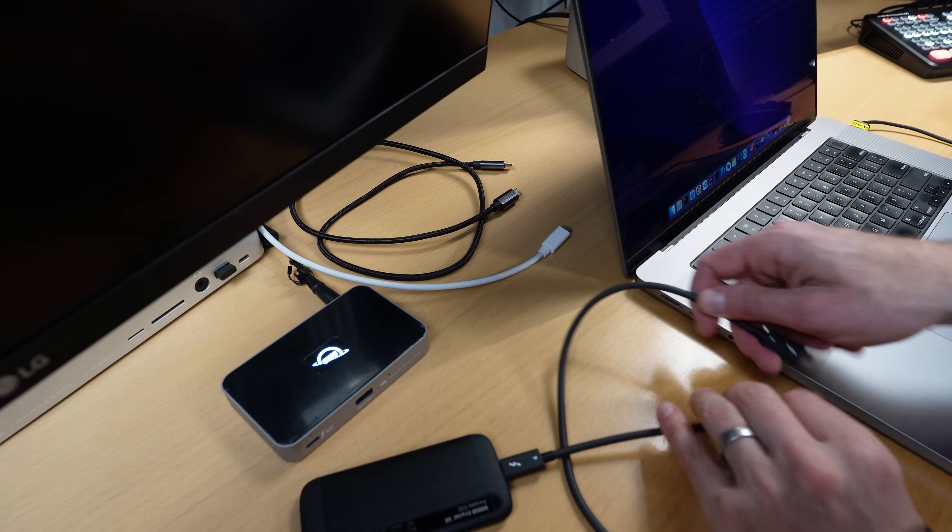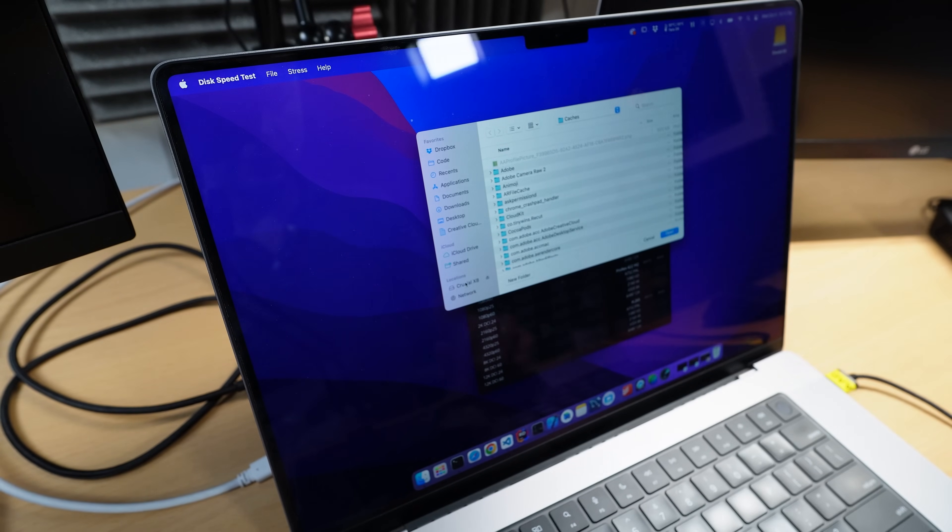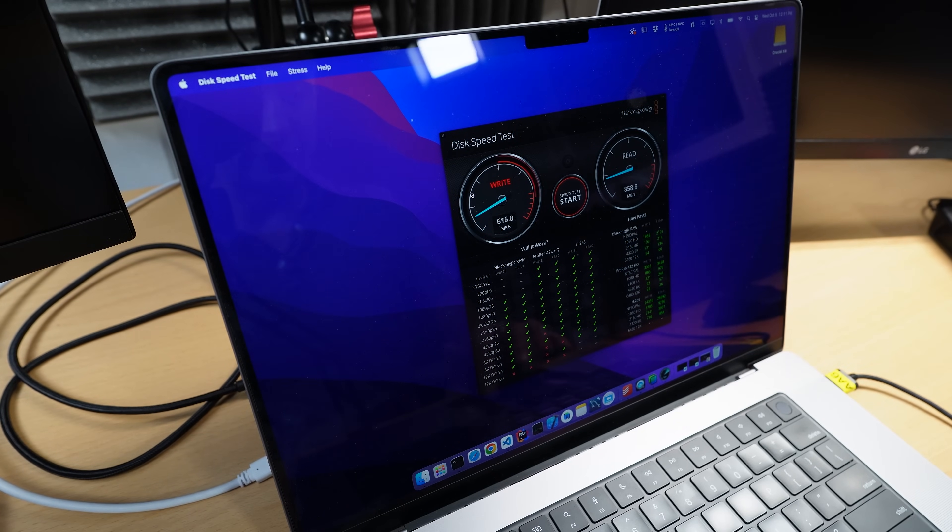Let's try the data transfer rates next. This right here is probably one of the fastest external SSDs I have — it's a Crucial X8, a 500 gigabyte version. I'm using Blackmagic Disk Speed Test, which is a free app. I'll select that Crucial drive and start the test. We're just under 800 for write and about 850 for read. This is nowhere close to what Thunderbolt 4 is capable of, but these are speeds of peripherals you'd commonly find. Let me know if you want to see a test with a faster SSD. Let's try the cheap cable.